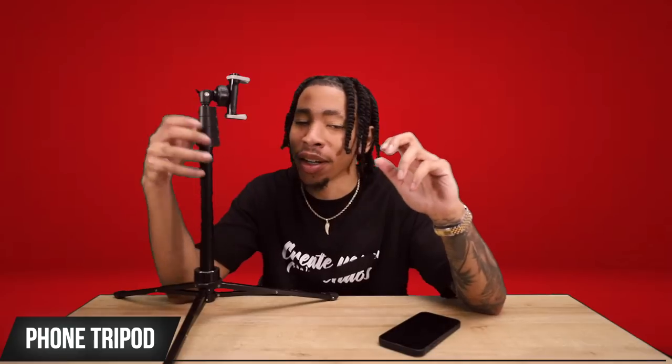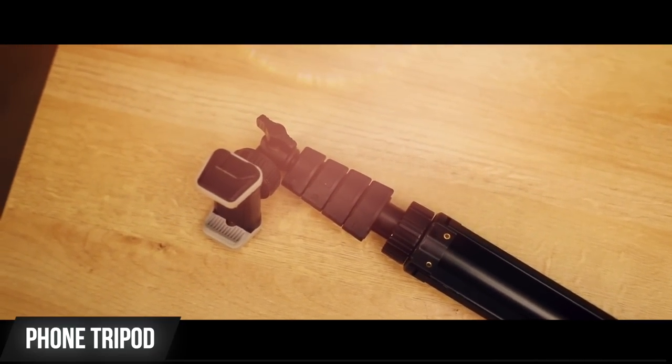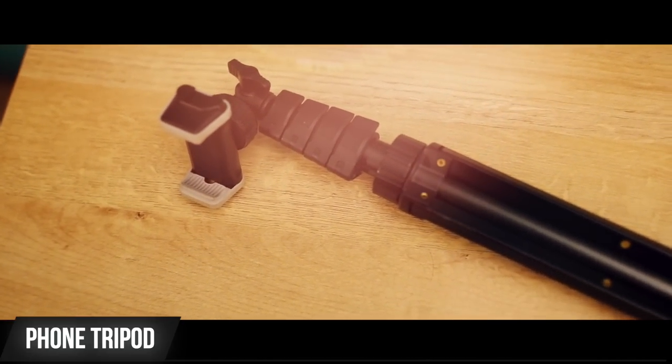First up, for the content creators — this here is an iPhone tripod. I used to take a lot of my pictures on my phone before I switched to a camera, and it really came in handy. This thing rotates so you can get vertical or horizontal style videos. It stands up pretty tall, it's stable, it can fit inside a bag, it's very small and lightweight. I recommend one of these to any and everybody — even if you have a camera, still keep a phone tripod because you never know when it'll come in handy.